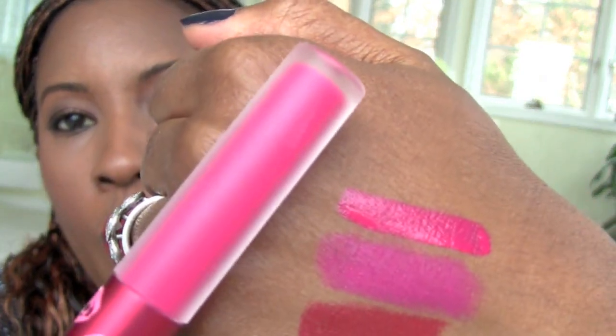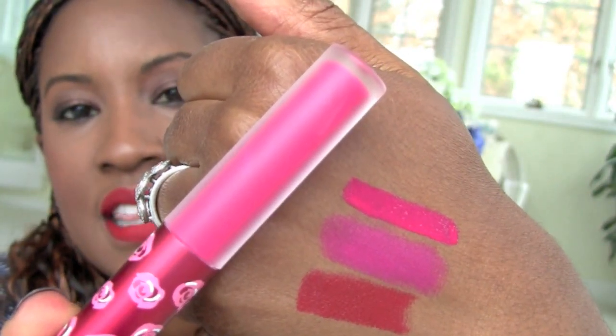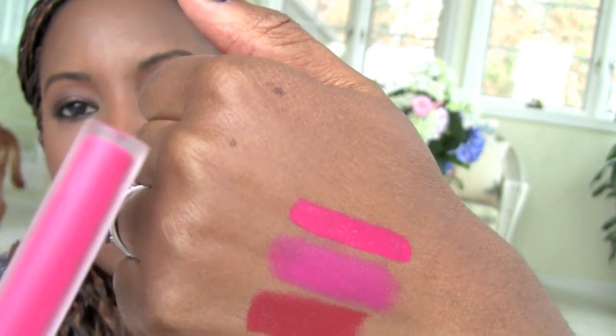I got two more things from Lime Crime that I haven't tried before — these are the Velveteens. I was so excited about these because they dry matte; they're liquid matte lipsticks. I got two colors — I wanted three but restrained myself. The first one is Pink Velvet. Let me show you the tube — it's really, really cute. Oh, that's got a smell to it. Pink Velvet — really pretty, can't wait to wear that.